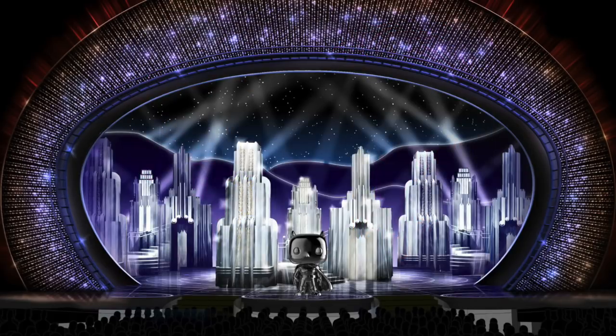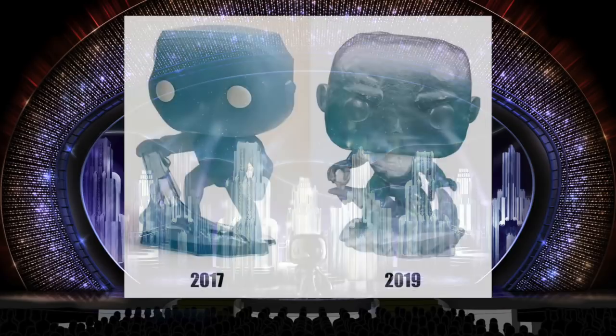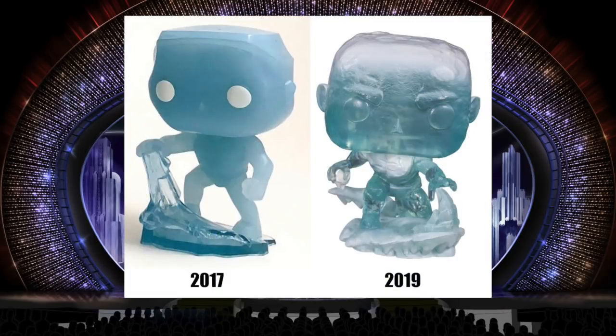But the most improved pop to me is Iceman. The original has got to be one of the worst pops Funko has ever made. While this new Iceman isn't the best one of the year, it's definitely the most improved. He actually looks like ice in the new one. His little ice bridge is way improved, you can see definition in the body sculpt and the face, and they wisely made the eyes ice-colored instead of white. It's a major, major improvement.